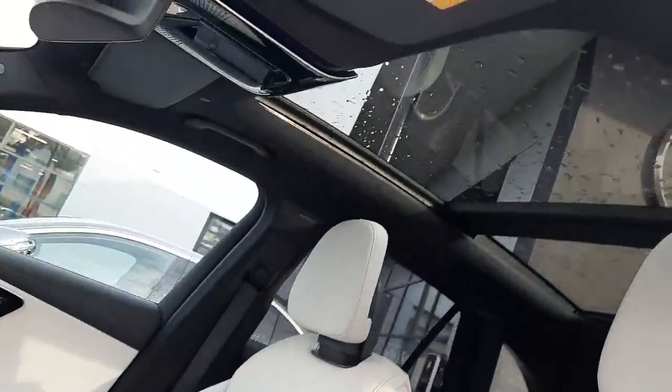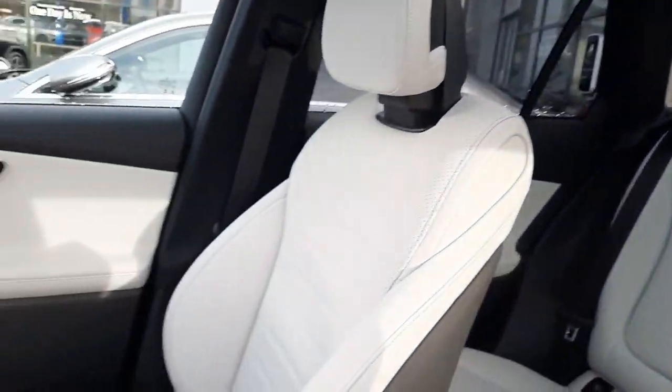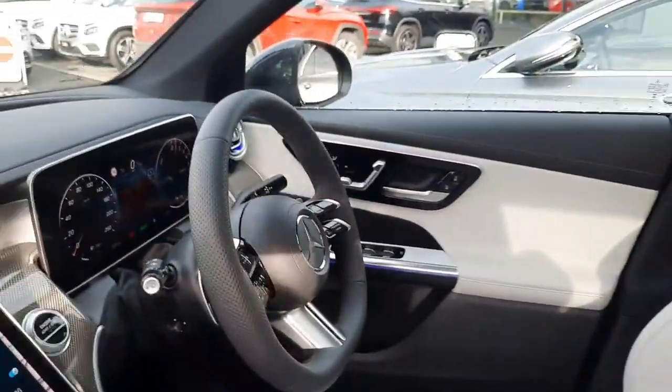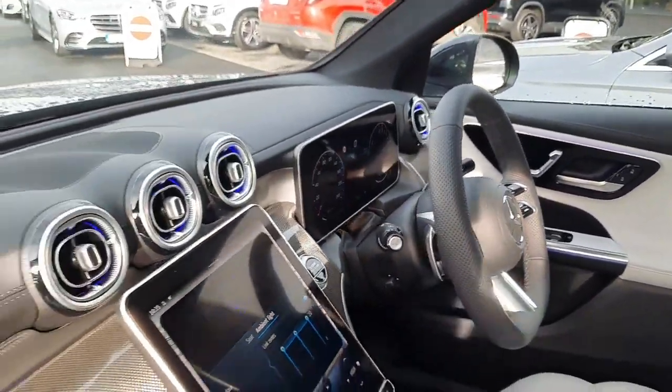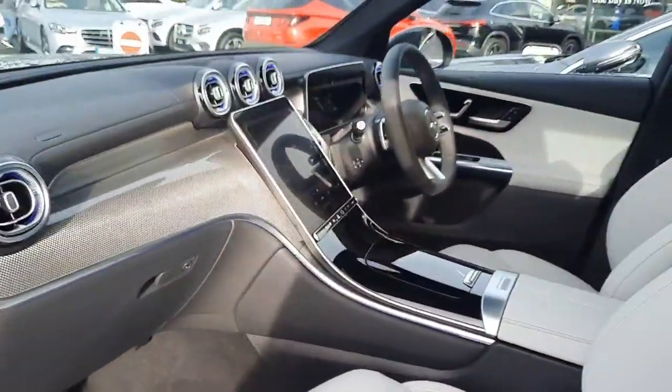You'll see that glass panoramic sliding sunroof. You can also see the ambient lighting running throughout the car, with 64 different colours to choose from. It's got the AMG flat-bottom steering wheel and AMG floor mats.